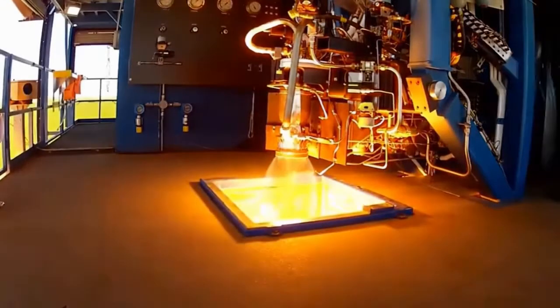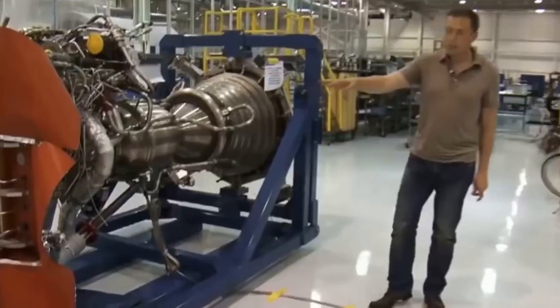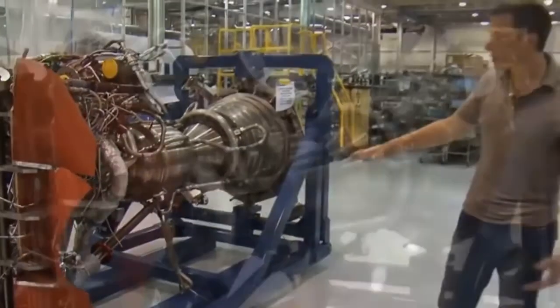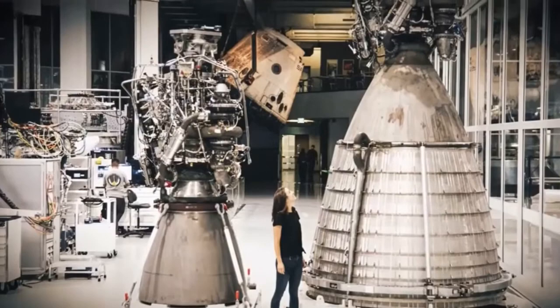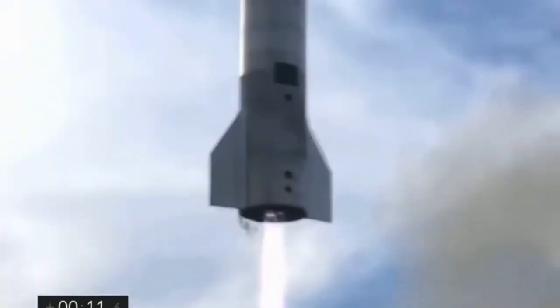Nuclear power generators can be used on Mars to generate electricity. These generators can use radioactive isotopes, such as plutonium-238, to generate electricity. NASA's Mars Science Laboratory mission used a nuclear power generator to power the Curiosity rover.